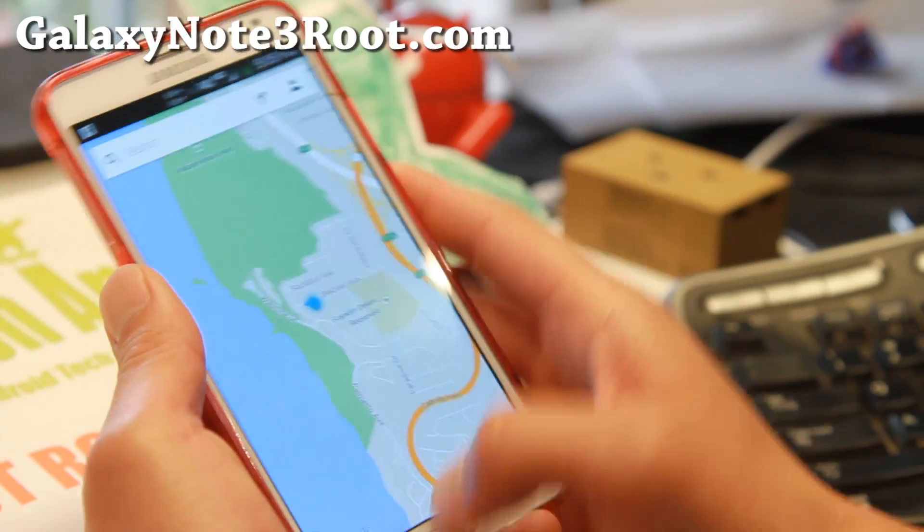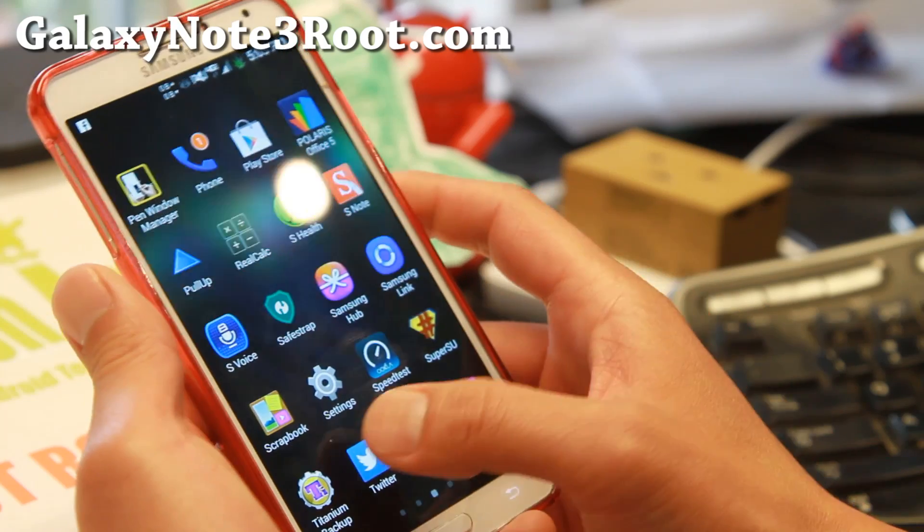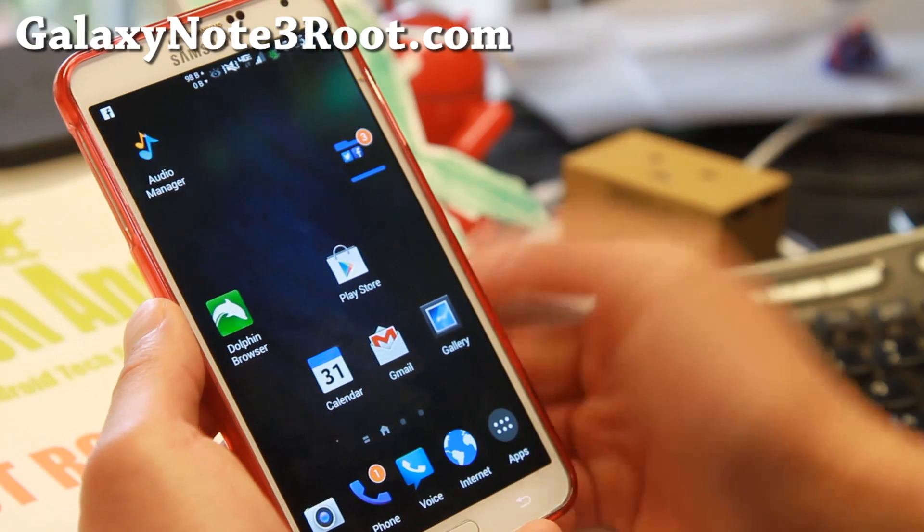One thing I really like is that it is really fast — just the launcher itself, I really love it. That's the number one thing I really like about it. Also very good performance and very good battery life.